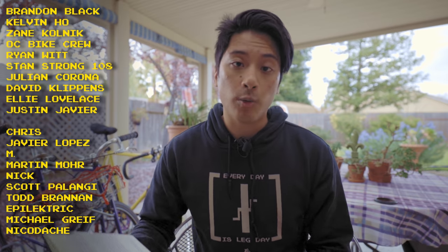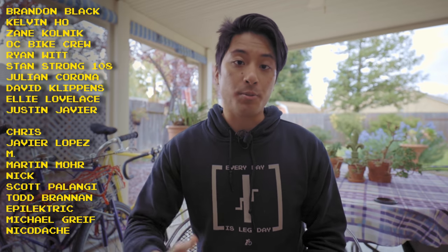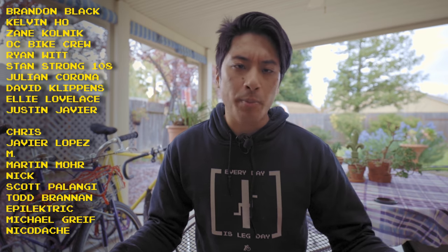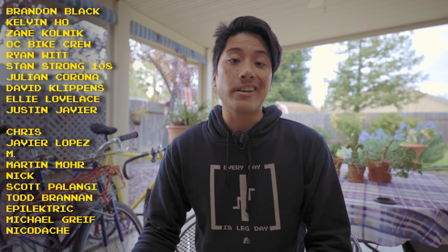Fixing Famous shoutouts to Brandon Black, Kelvin Ho, Zane Kolnick, OC Bike Crew, Ryan Witt, Stan Strong, 108, Julian Corona, David Clippins, Ellie Lovelace, and Justin Javier for helping to make these Fixed Gear videos possible through their support on Patreon. And remember, life is short, but don't make it shorter — so ride your bike every day, be reasonably dangerous, even if it is a triple triangle, because dang it, it's fun.